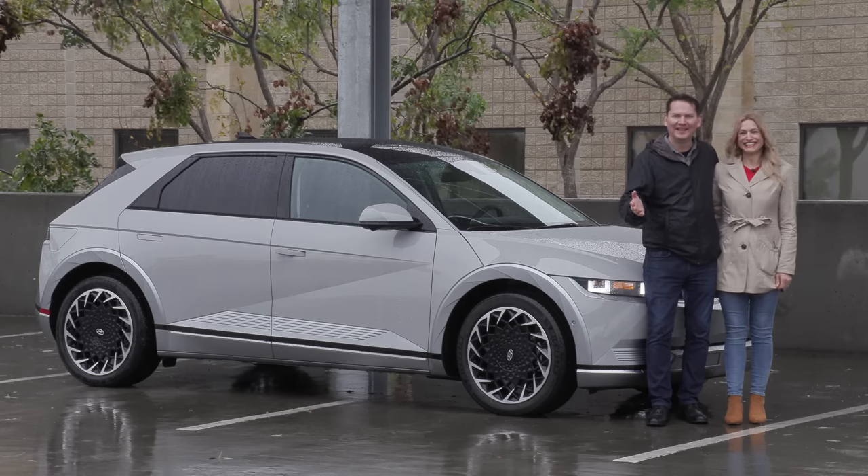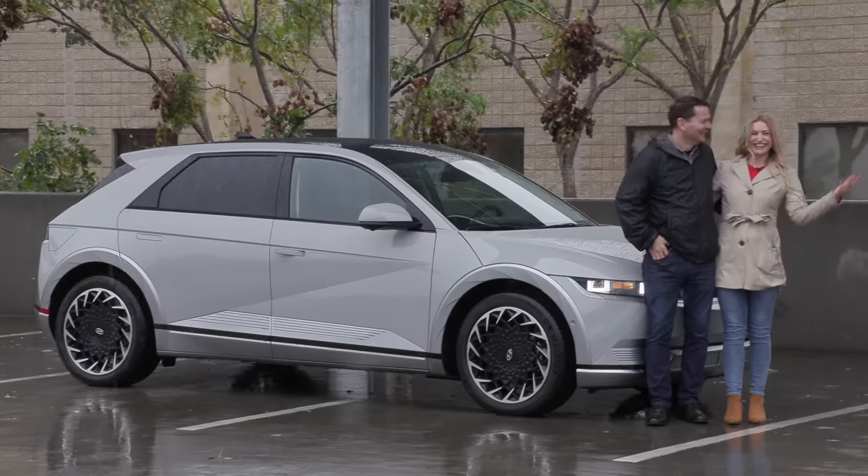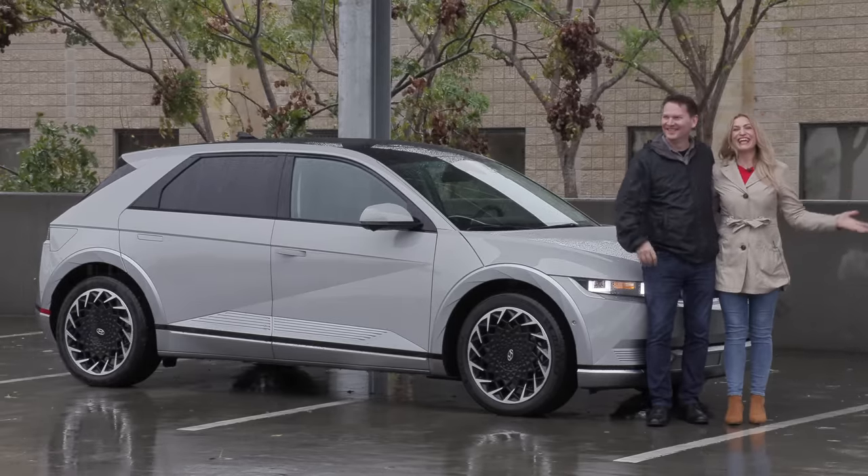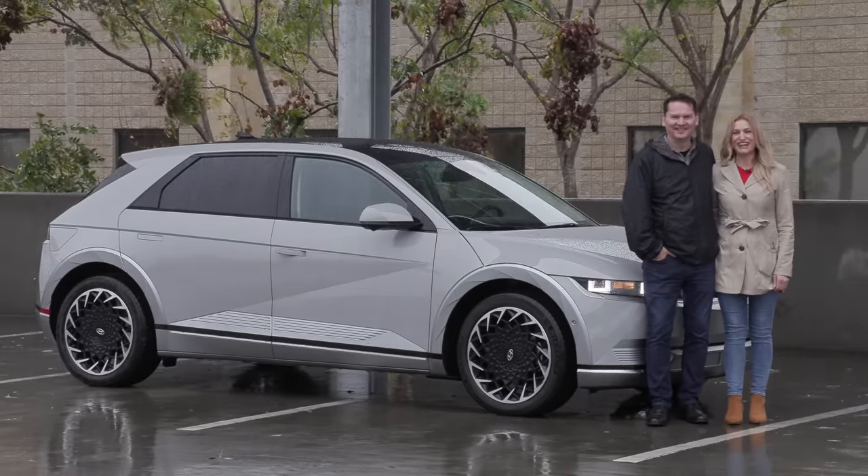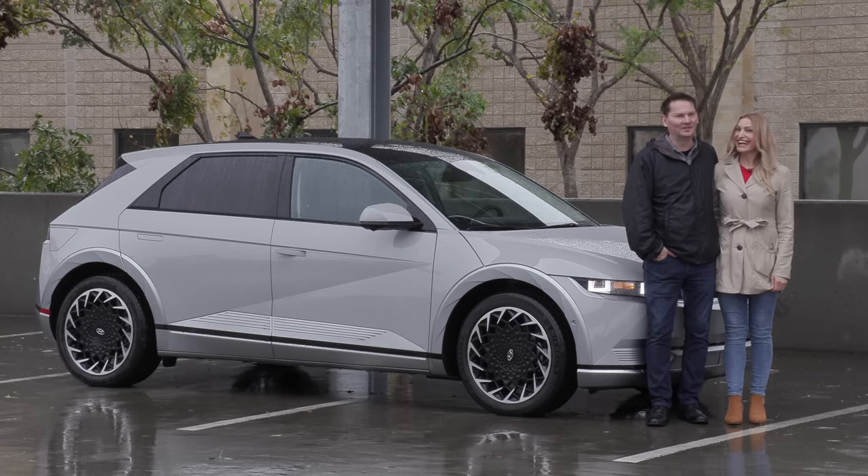Come to California, they said. It would be great, they said. Look at this rain. We're in San Diego with Hyundai to drive the new IONIQ 5. Stay classy, San Diego. Not the case.